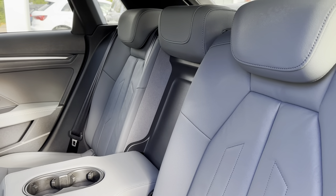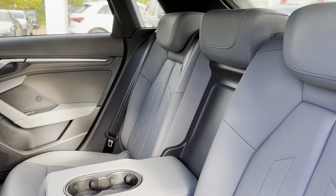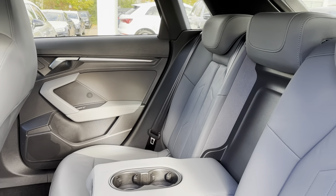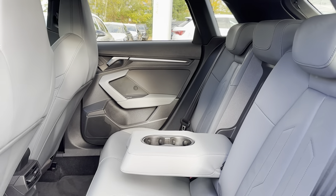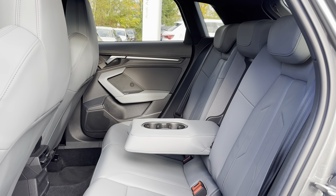Moving into the rear seats, you can see they're made out of full leather. This brings a stylish and aesthetically pleasing look to the interior while also providing the utmost comfort. The middle seat also folds down to create an armrest as well as cup holders for your rear passengers, making their experience even more memorable.